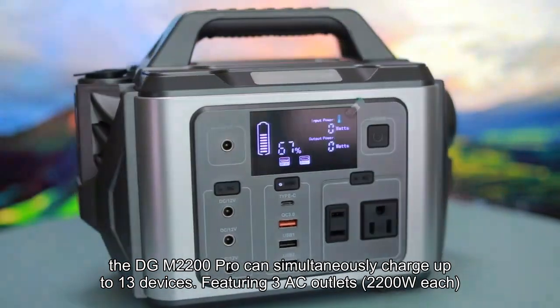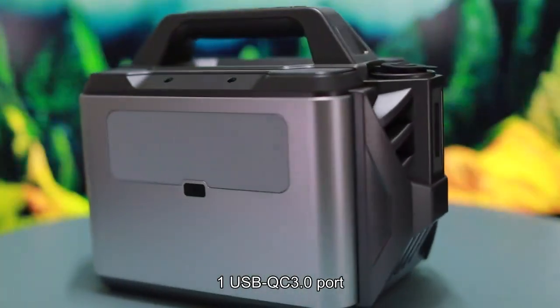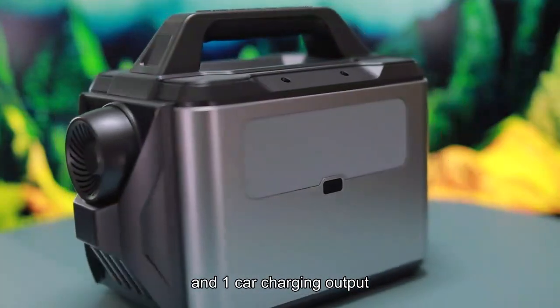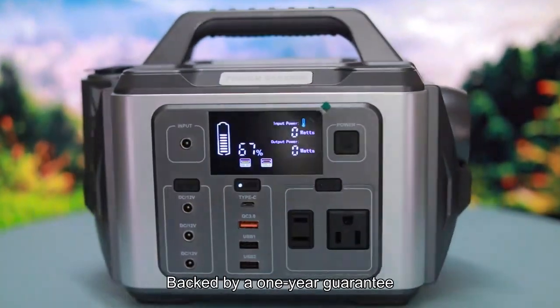Featuring three AC outlets at 2200W each, two DC ports, three USB-A ports, one USB QC 3.0 port, three Type-C ports, and one car charging output, it ensures compatibility with a wide range of devices, providing power anytime, backed by a one-year guarantee.